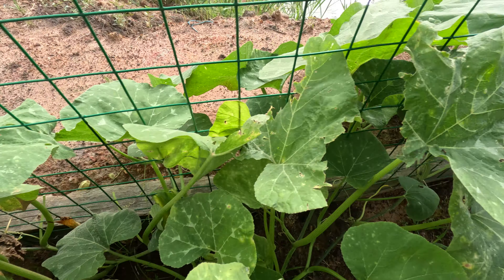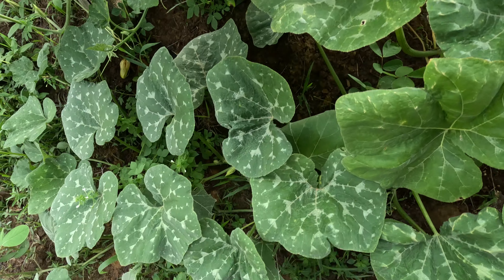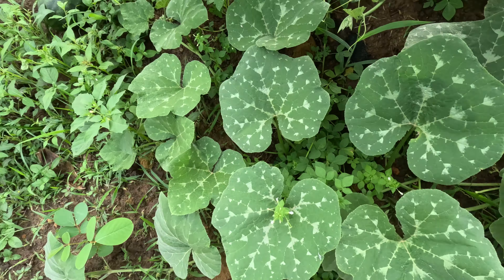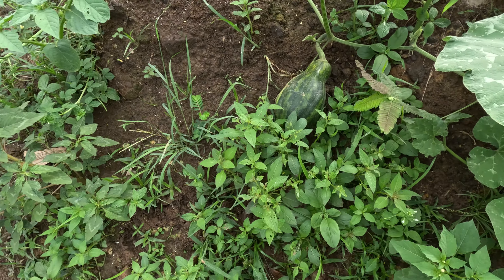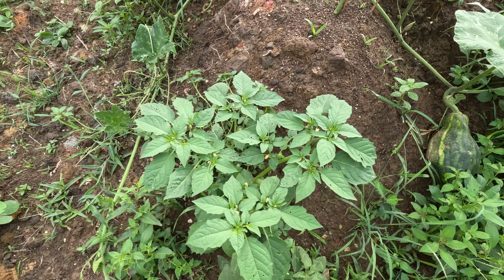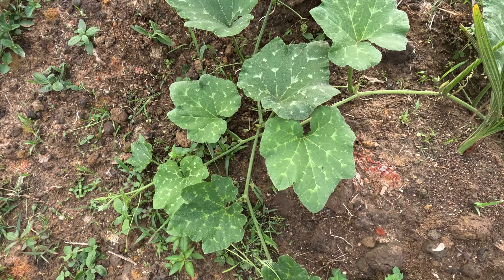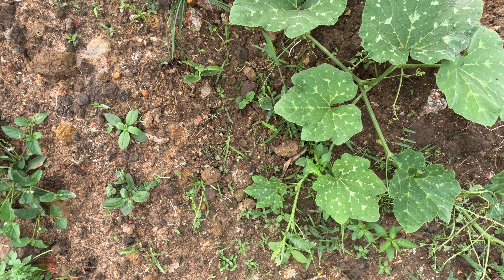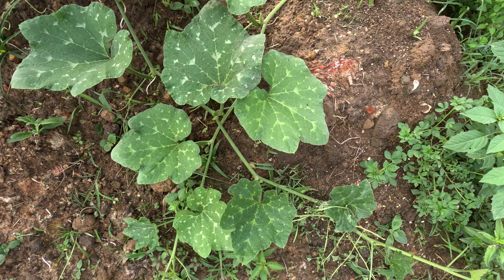A little update on the acorn squash. This end got one big one right next to the anthill. The ants took over this date plant.